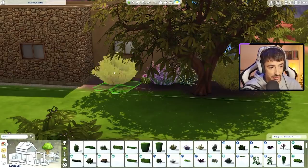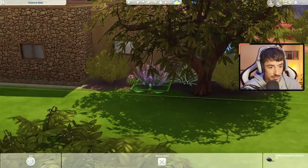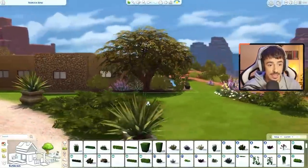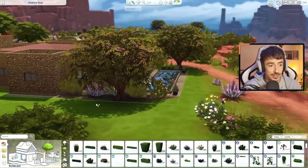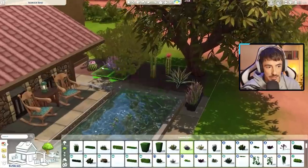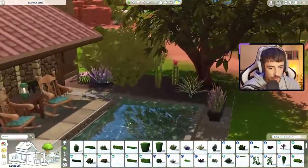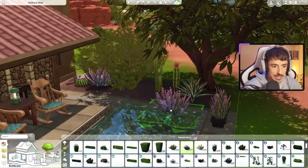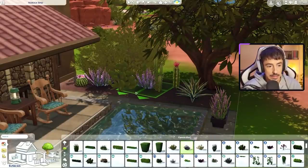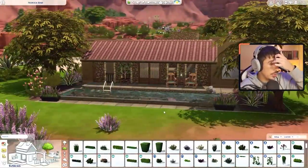First game I'm going to test out on the new PC is Assassin's Creed, because I'm addicted to it at the minute. Straight to Assassin's Creed — not even The Sims first! A bit more lavender, I think — just a little bit more.